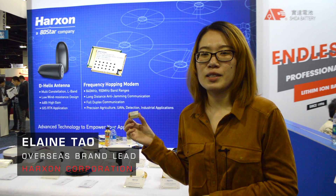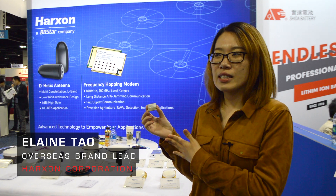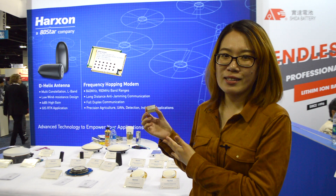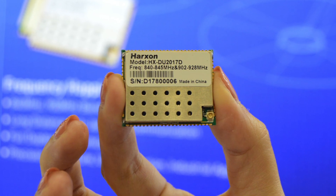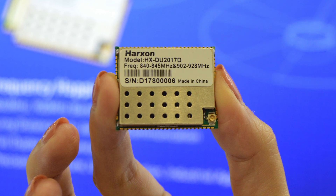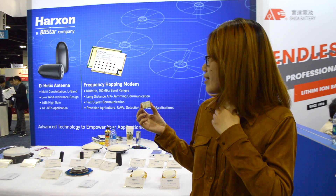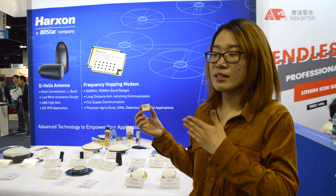This is Hudson's wireless data transmission modem — a frequency hopping modem called the HXU 2017D. It's a customized modem with a frequency range of 840 to 900 MHz. It's a long-range modem and it's anti-jamming.